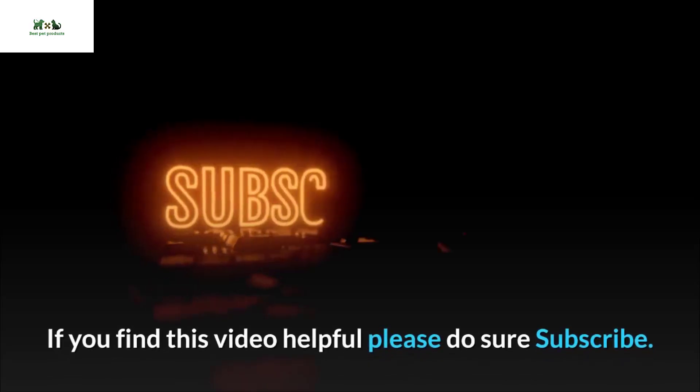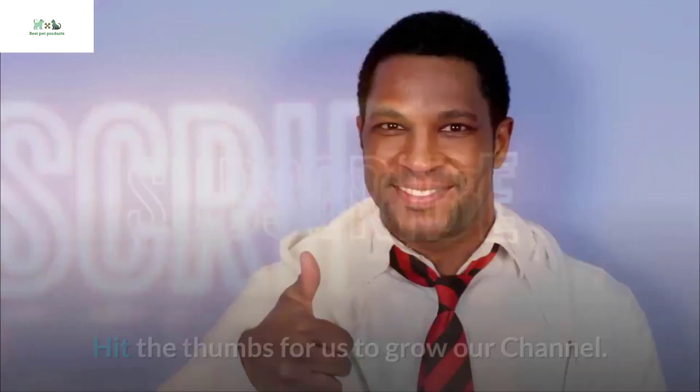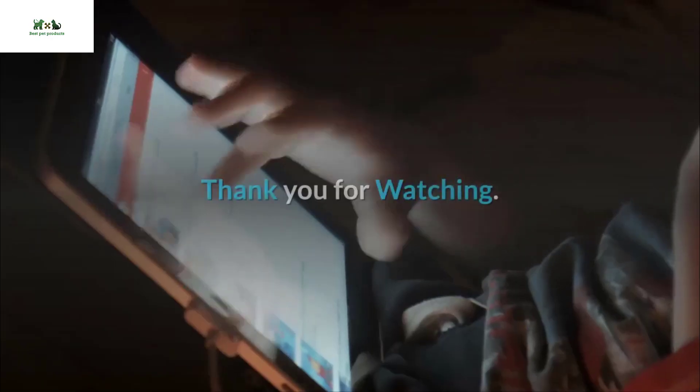If you find this video helpful, please subscribe and hit the thumbs up to help us grow our channel. Thank you for watching.